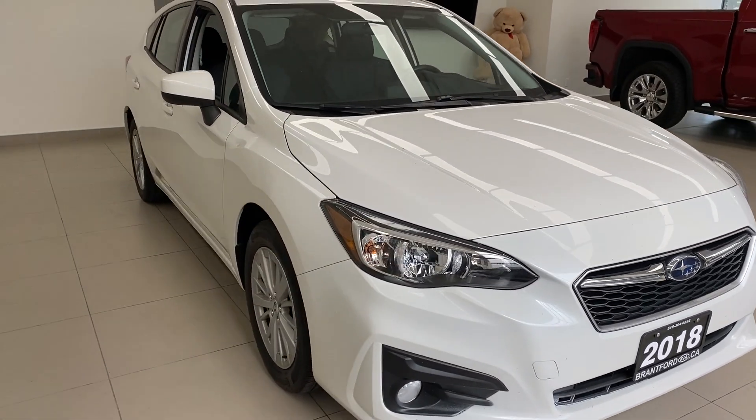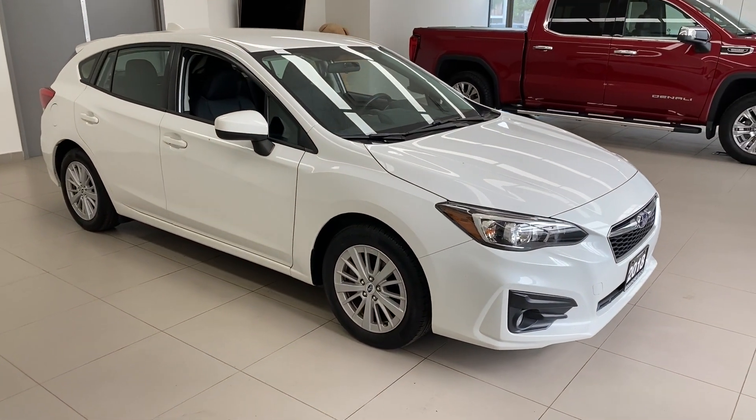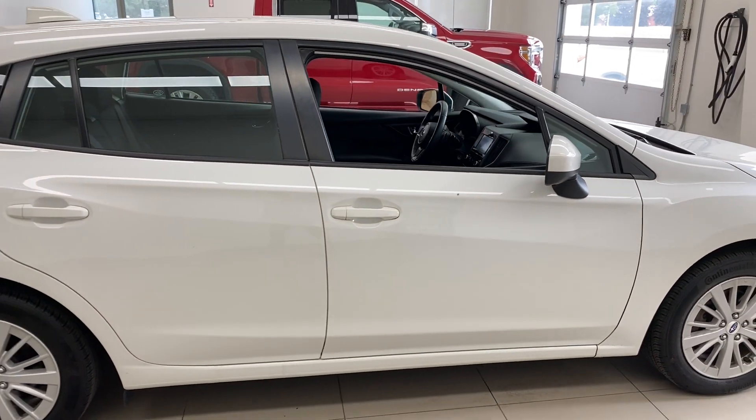All-wheel drive vehicle. Even this one, which doesn't have roof rails, they have little mounts where you can screw in roof rails so you can put those things up there pretty easily. Just a nice size, nice car overall. This one's low mileage — we'll show you that in a second.